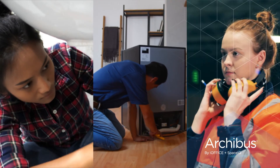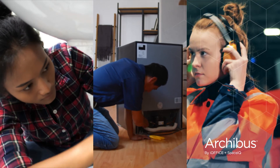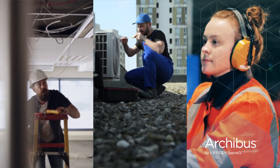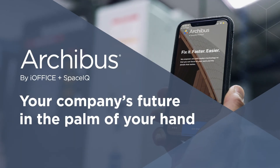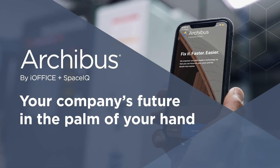When everyone has the most up-to-date information at their fingertips, they can make smarter decisions about maintenance, purchasing, and operations. With the ArcaBus on-site mobile app, your company's future is in the palm of your hand.